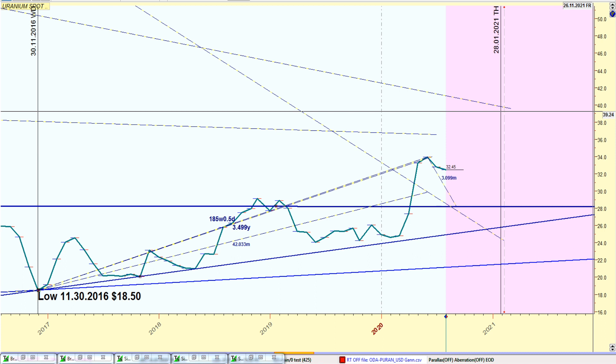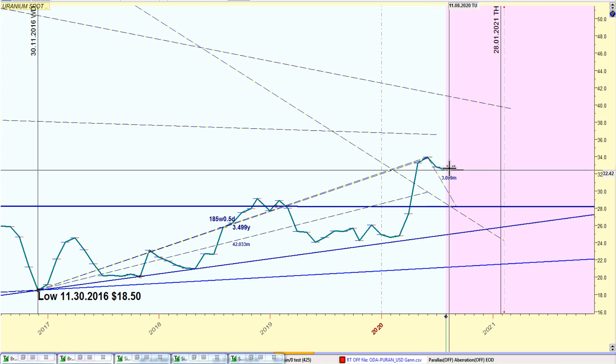Hey guys, today is September 4th, 2020. I want to do a quick update on the uranium spot price using the DGAN technique. The last videos I did were two in July — the second one was a correction that didn't get much traction, probably because it's bearish. It's interesting how this sector works: you post something bullish and everybody gets excited, but something negative and it's not really exciting. But I'm here to tell you the trend is pulling back a little.